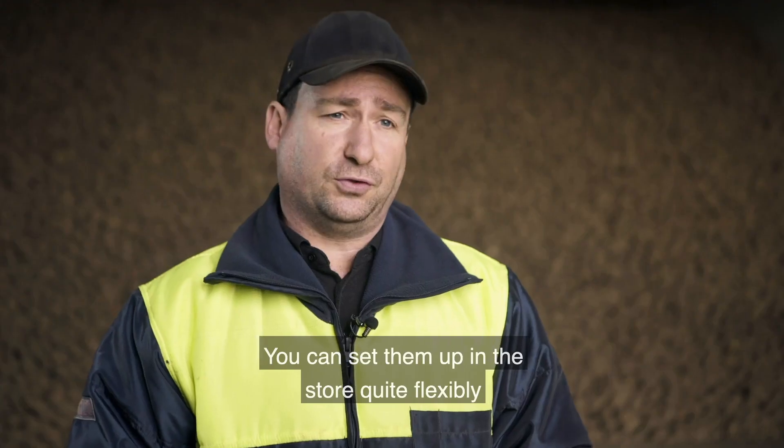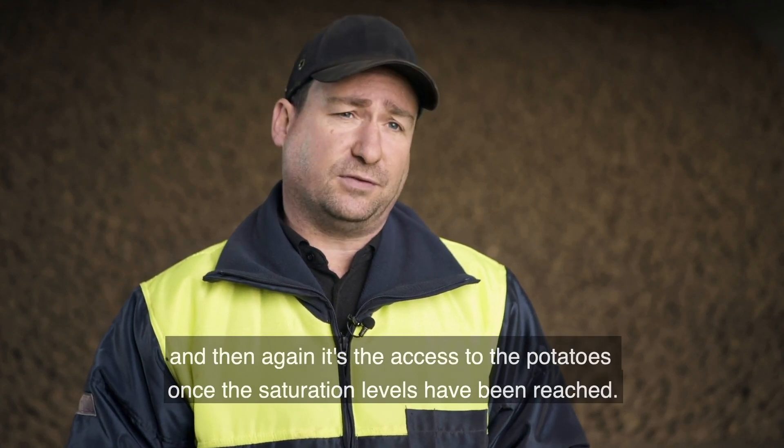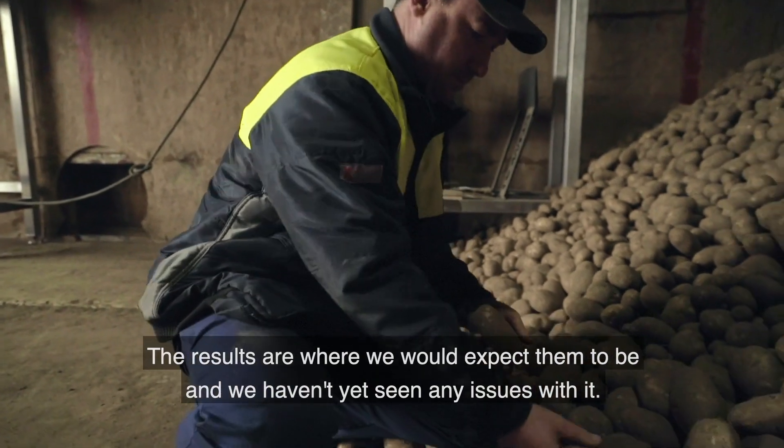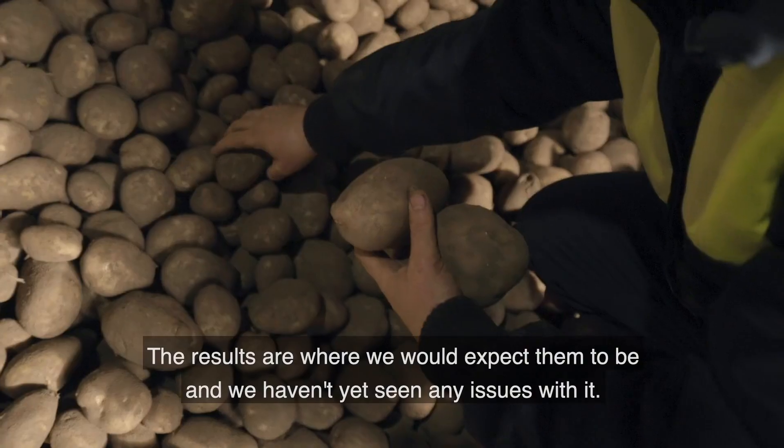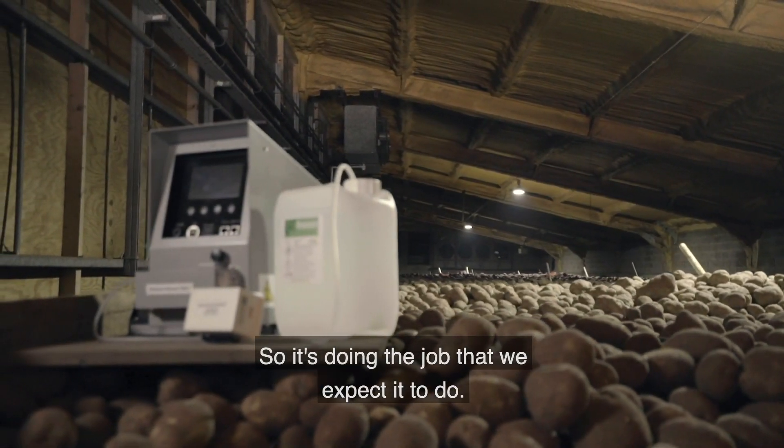You can set them up in your store quite flexibly, and then it's the access to the potatoes once the saturation levels have been reached. The results are where we would expect them to be and we haven't yet seen any issues with it, so it's doing the job that we expect it to do.